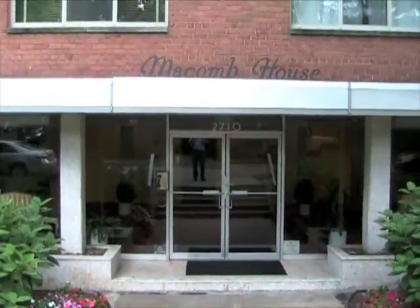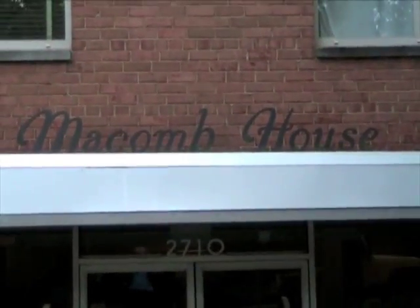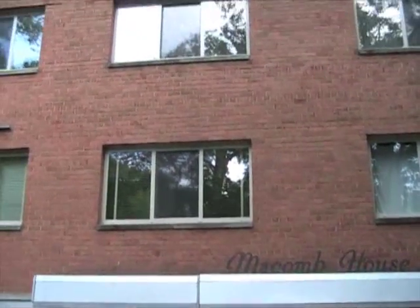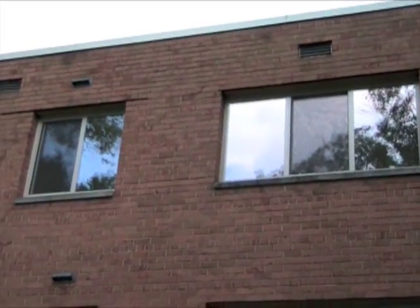This is the front entrance from the outside of the unit. This is Maycomb House on Maycomb Street Northwest, and your unit is those two windows right up there.